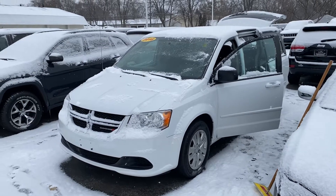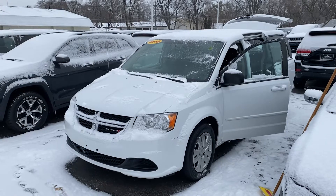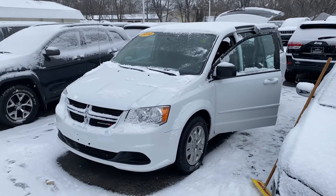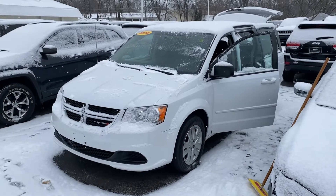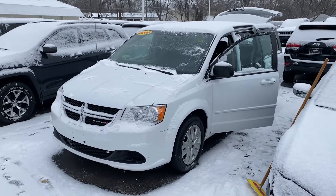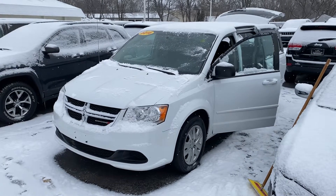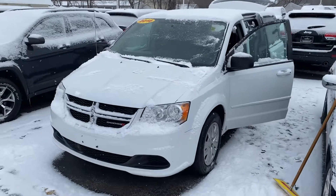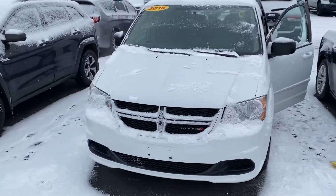Hey Braxton, this is Justin again with Preferred Dodge on Henry Street here in Muskegon. I wanted to present this as an option — I really think that we can fit this one into your budget. It's $15,990 with 83,000 miles, so much lower miles than the Pacifica. This is a 2016 Dodge Grand Caravan SE.